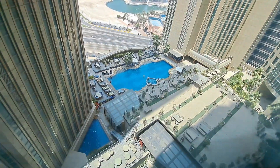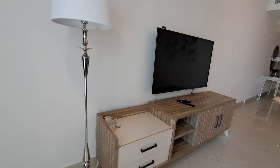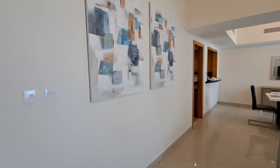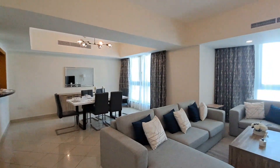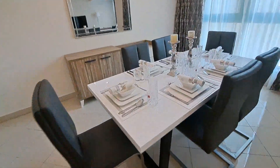Coming to the dining area, we have artifacts on the wall and a TV. Coming into the dining area here.